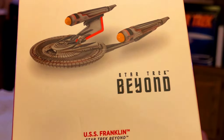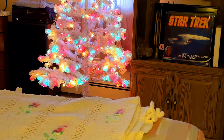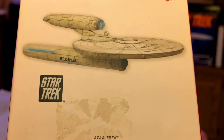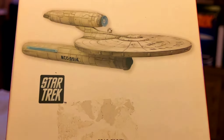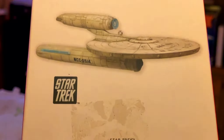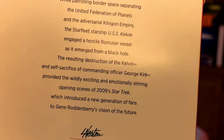Again from the Star Trek reboot, we have the USS Franklin — it's a really tough little ship and it goes through a lot. This one is battery operated. We've also got the USS Kelvin, and of course in this timeline, Captain Kirk's parents were on this ship and he was delivered after his mom had left. I'm not a big fan of the timeline, but I do like some of the ships. This one is battery operated.